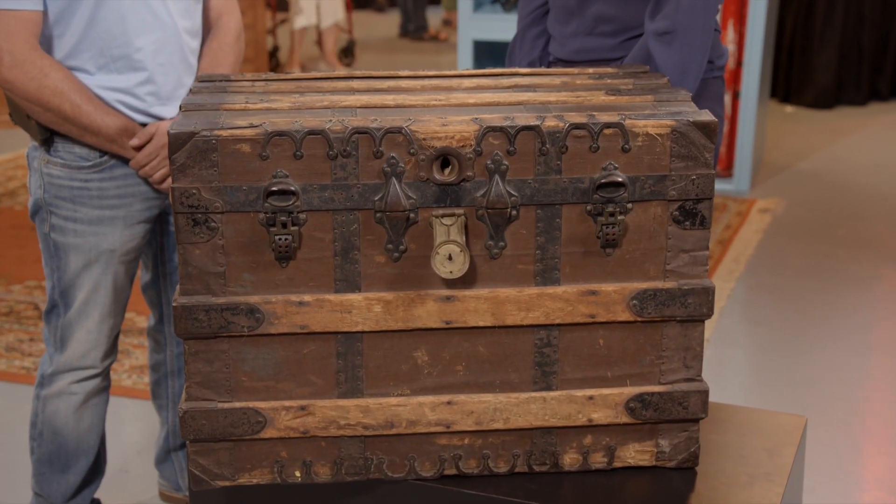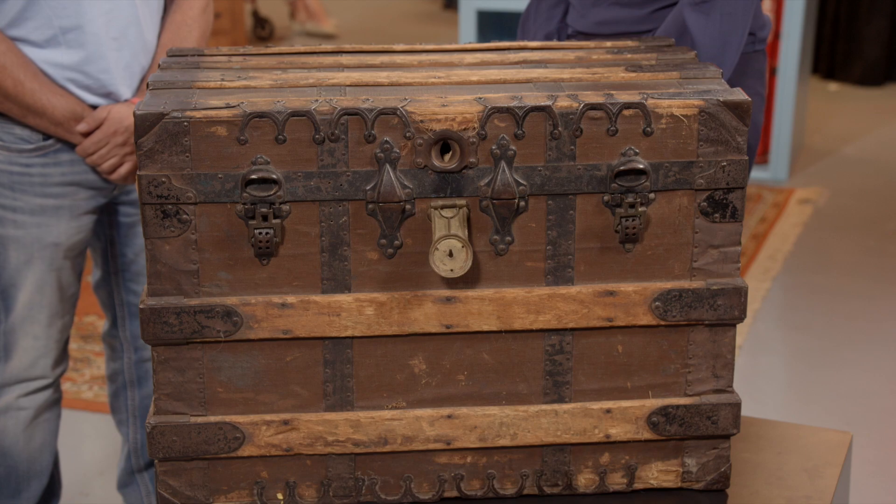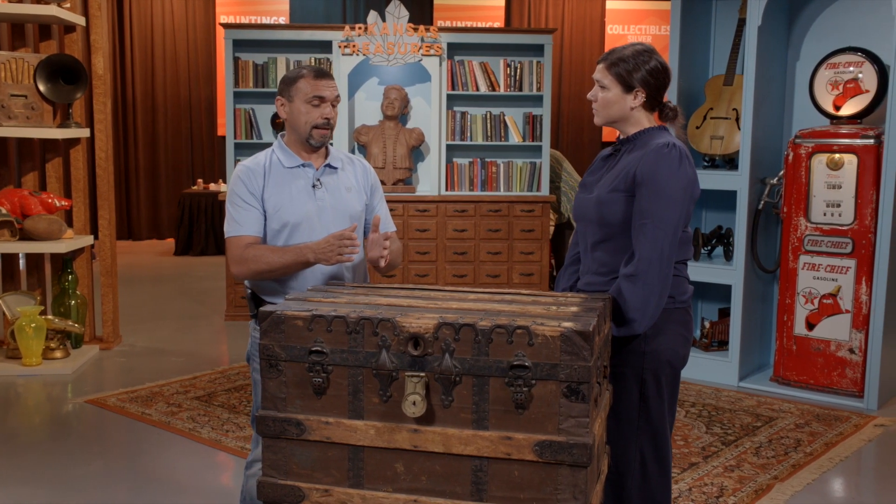I researched it and you can't find a lot of history on it, but I know it was owned by Buffalo Bill due to notarized documents. It was given to Johnny Baker, who was on his Wild West show — him and Johnny actually became like father and son. And then I acquired it roughly four or five years ago.